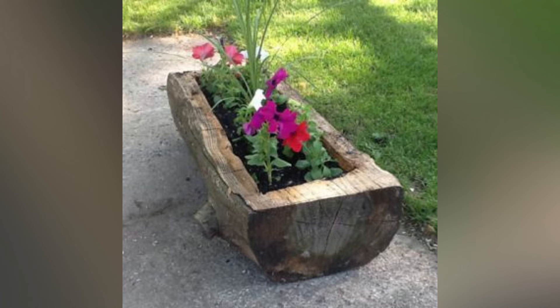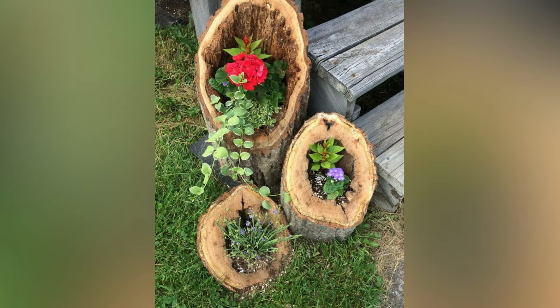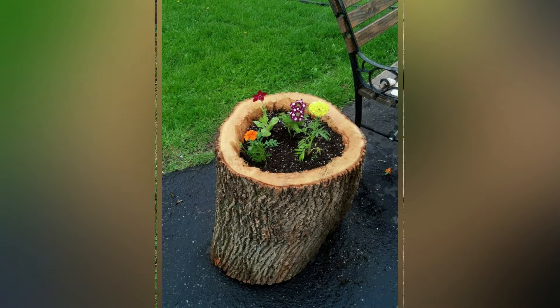Number four: garden bench from two tree logs and a piece of tree log slice. Combine two tree logs and a piece of tree log slice to create a cozy garden bench. It's a perfect sitting option for enjoying the outdoors. The natural texture of the logs adds warmth and character to your garden.